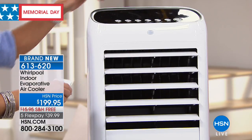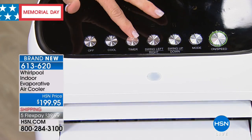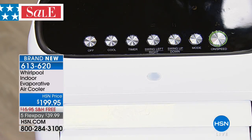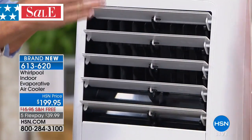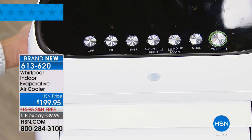Right now the louvers are moving up and down — this is just the regular fan mode. Feel the airflow — this is a powerful fan that oscillates up and down or left to right. Then you hit the cool button and you can hear the pump starting. We're running the pump to moisturize the evaporative cartridge, which gives you that lake-effect cooling breeze. We hear on the news how effective lake-effect cooling can be.